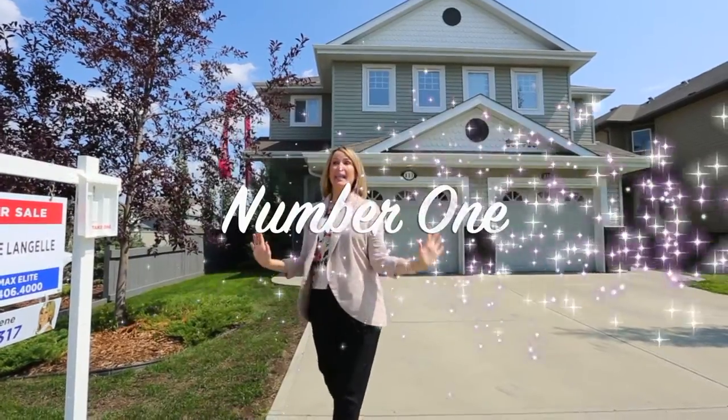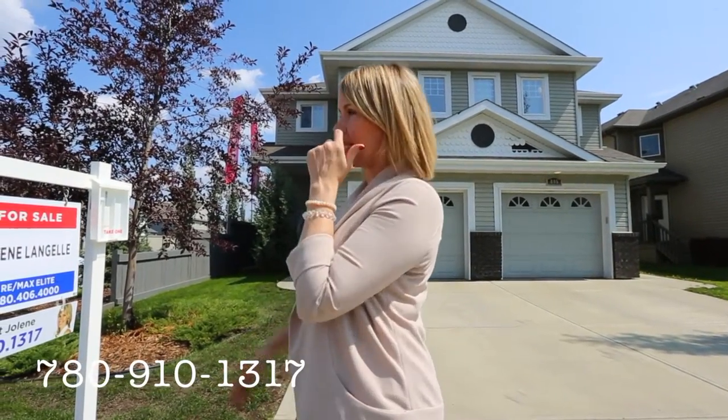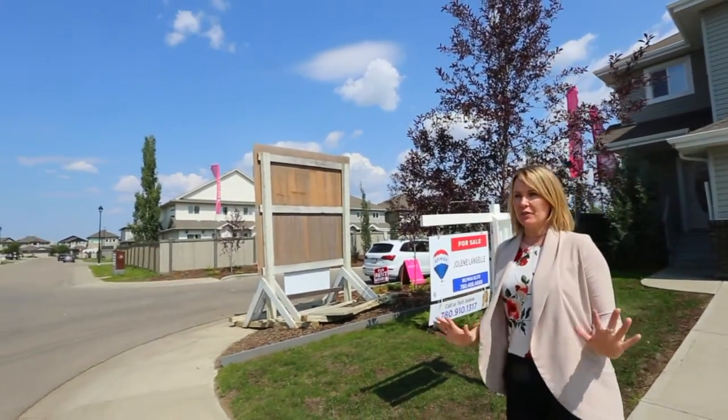Number one, what I love about this is that you have your own little single attached garage, so no worry about winter shoveling. You are on a corner end unit lot, so lots of extra visual space.